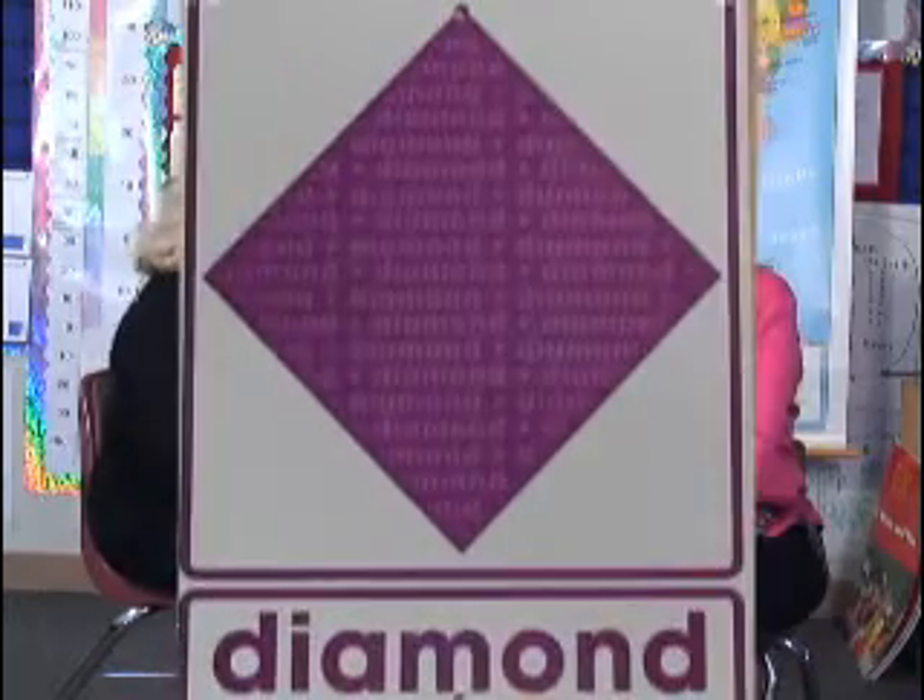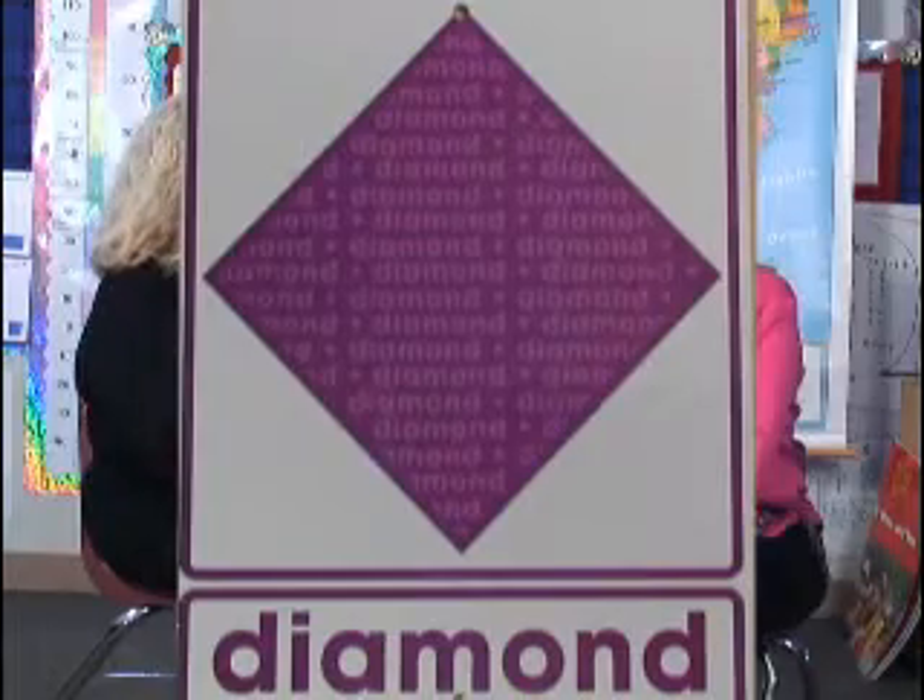Rhombus — that's really the academic language for diamond. And do you know what a rhombus is? It's a square that's been stretched.